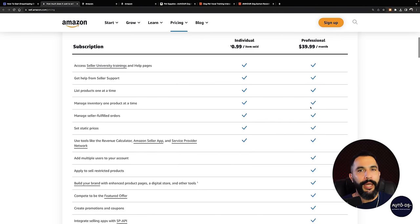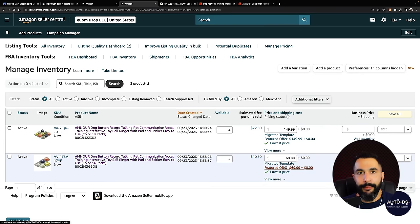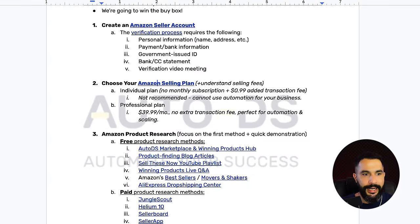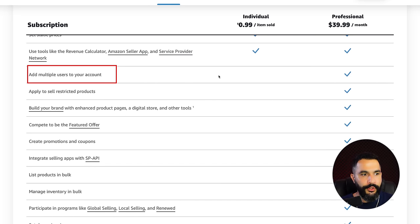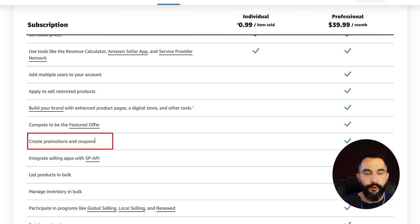Without the professional plan, you won't be able to choose better and faster shipping options to win buy boxes like I did — I wasn't limited to just a few shipping options, giving me the lowest price and the ability to offer free shipping. You cannot do that with the individual plan. If you're not ready to sell yet, start with individual, learn your way around, then move to professional. With the professional plan you can add multiple users, build your brand, compete for featured offers, create promotions and coupons, and much more.